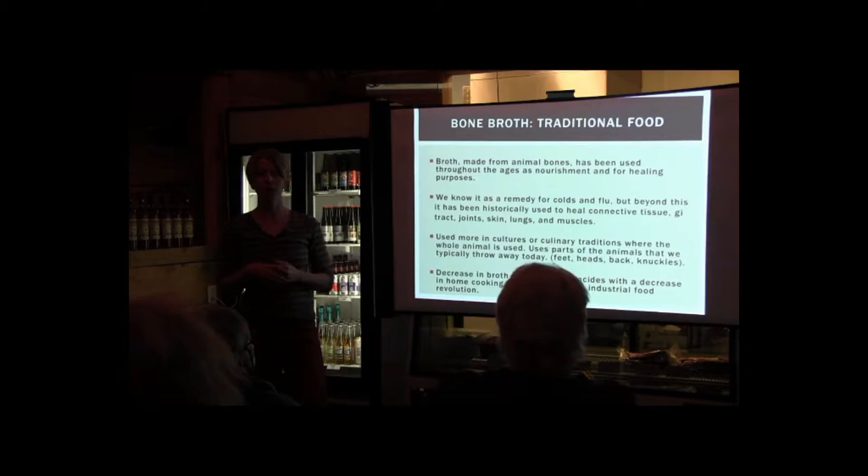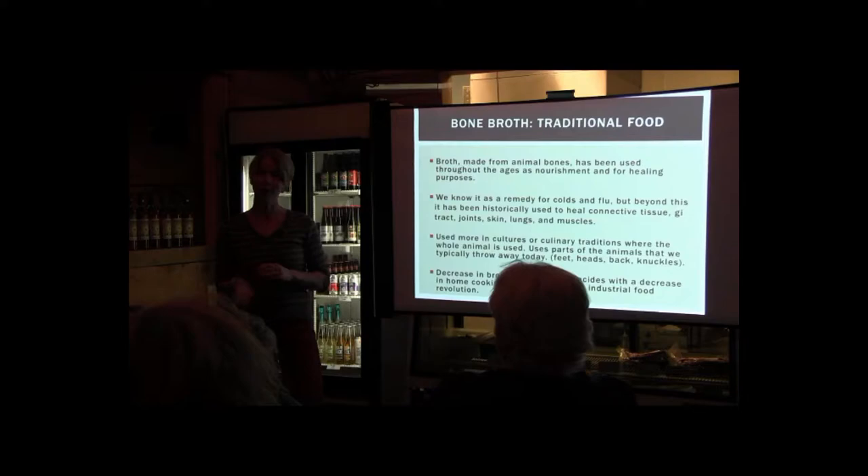It's still used more in cultures and culinary traditions where the whole animal is used. In this country we tend to not use the whole animal — we throw away the parts that are really the great parts: the feet, the heads, the backs, the knuckles — and just eat the breast and the thigh. A decrease in broth preparation coincides with a decrease in cooking at home in general, especially post-World War II and the Industrial Food Revolution.